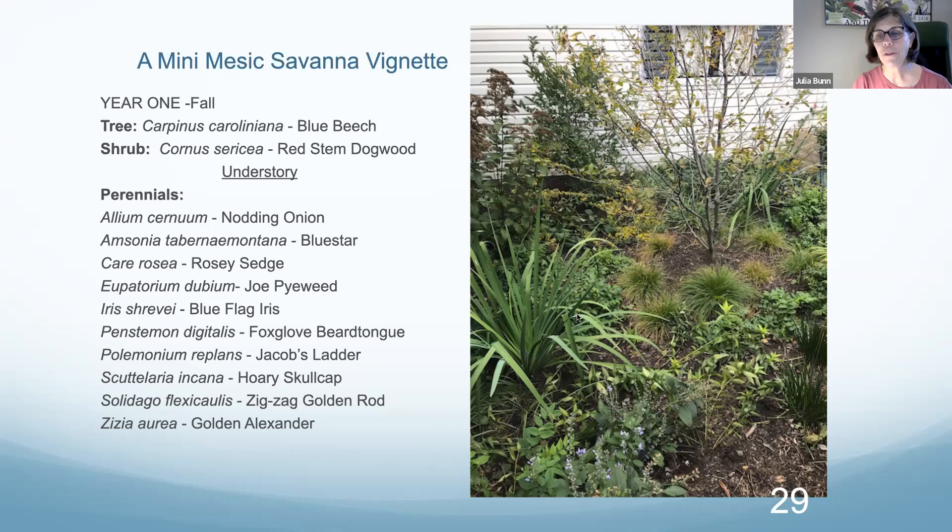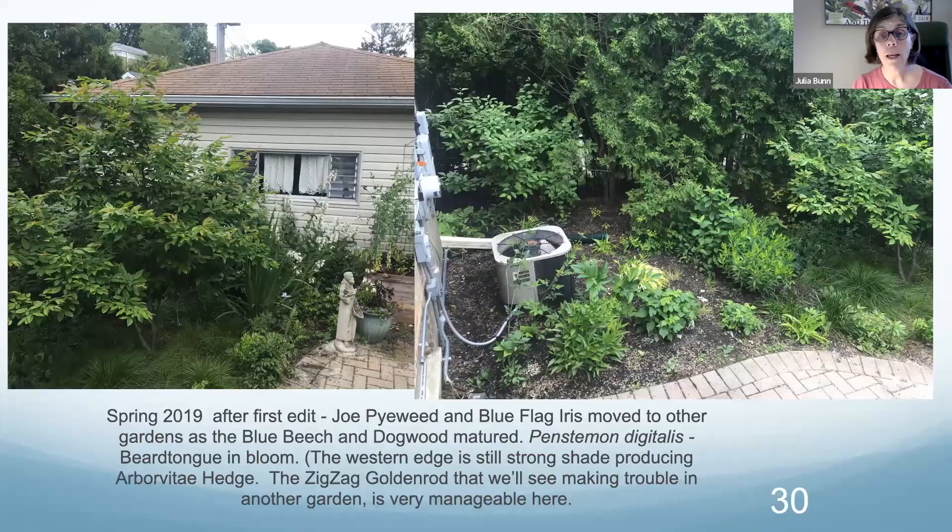Whenever you buy a plant, check what its maximum growth size is and plan to plant it so it can grow into that space without annoying you. Think before you plant. When I planted this garden, the tree was more immature, so I had two blue flag irises, plus nodding onion, Amsonia tabernaemontana var. salicifolia — those guys are now bigger and chunkier and look like little mini shrubs. I've got my favorite Jacob's Ladders everywhere. We've come back to that skullcap and zigzag goldenrod, which is really easy to manage in my small garden, plus that golden Alexander — I definitely take the seed heads off those.